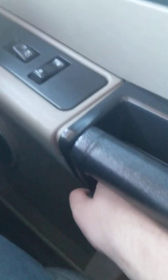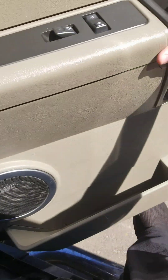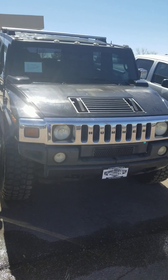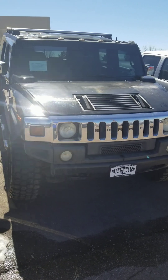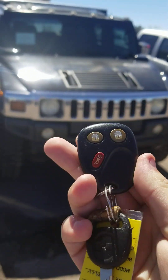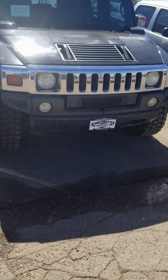Alrighty, such a beautiful running Hummer. Well everybody, I hope you enjoy the in-depth tour on this 2003 Hummer H2. Be sure to stay tuned next time, there's a lot more that came from. Take care everybody!